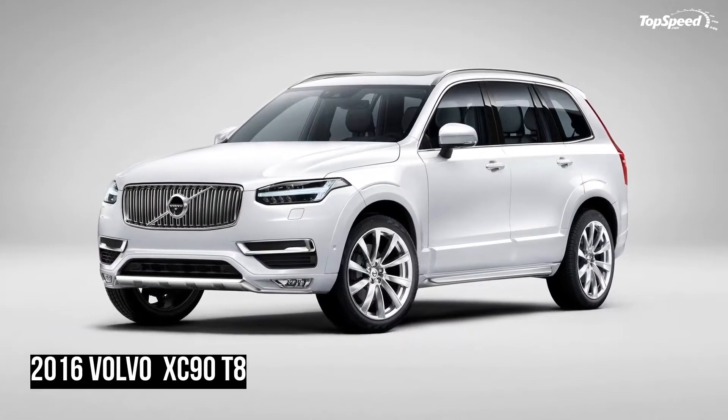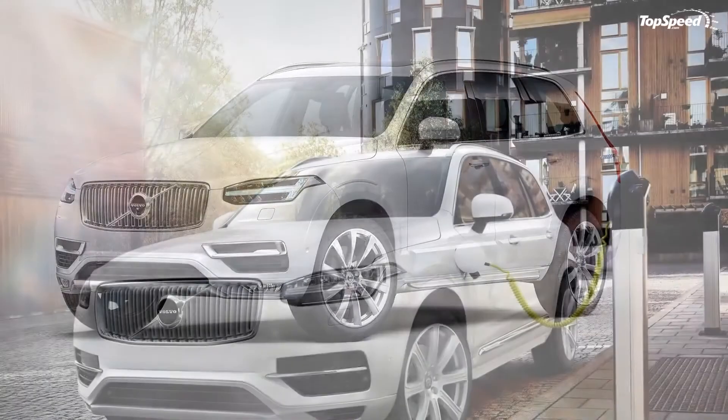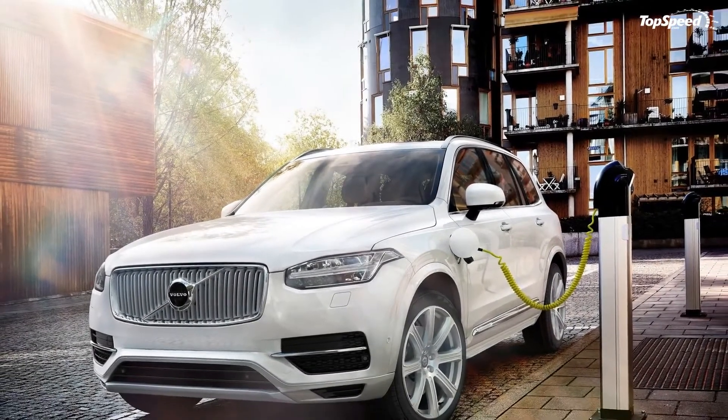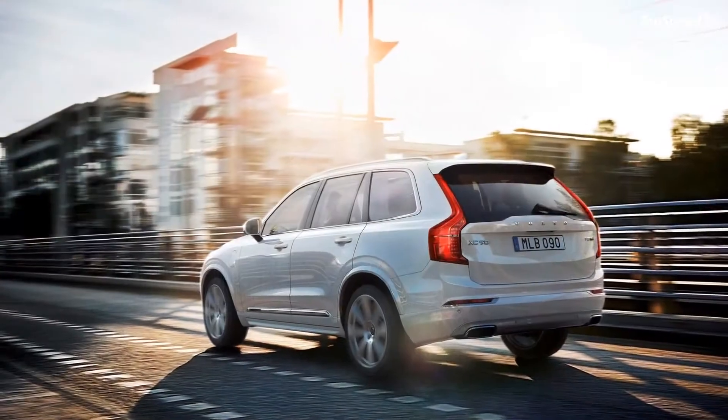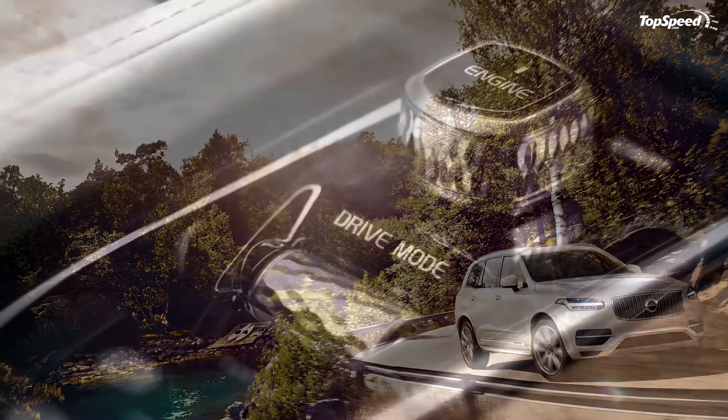The redesigned 2016 XC90 was updated in every department, gaining brand-new styling, a rebuilt futuristic interior, the company's latest in terms of convenience and safety features, and a host of all-new engines.